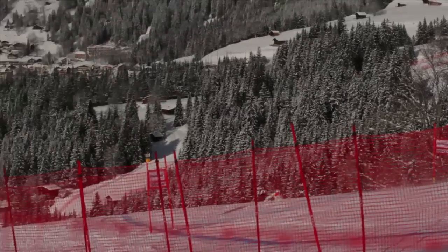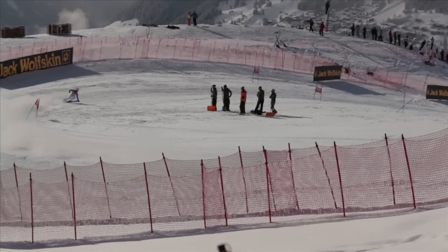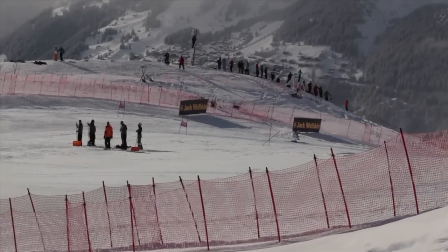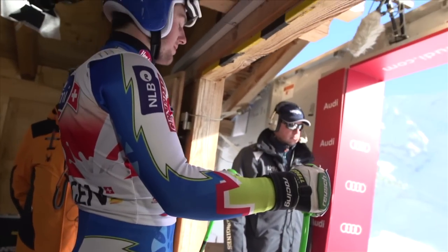There's no better place to talk about speed than Wengen. It's the longest downhill on the World Cup Tour, but it's also the downhill where the highest speeds are reached. In Saturday's race, Johan Clare reached an impressive 161.8 km per hour. It's really, really fast if you think that these guys have only a pair of skis and a thin suit on them.